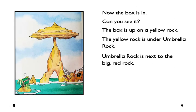Now the box is in. Can you see it? The box is up on a yellow rock. The yellow rock is under Umbrella Rock. Umbrella Rock is next to the big red rock.